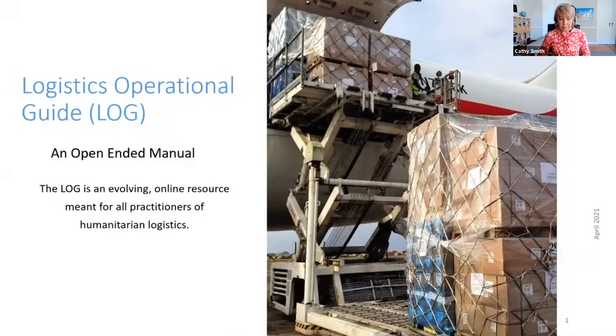I wanted to talk to you today about something called the Logistics Operational Guide, or LOG for short. The LOG is an open-ended manual. It's something that we keep online, built for all practitioners of humanitarian logistics, and it is something that we've continued to evolve over the years.